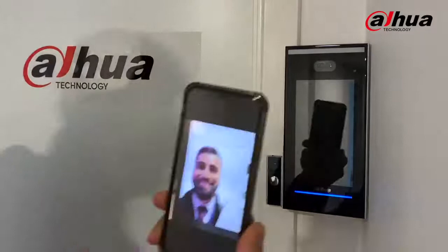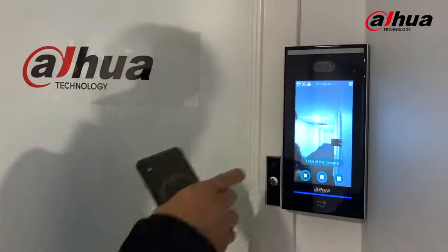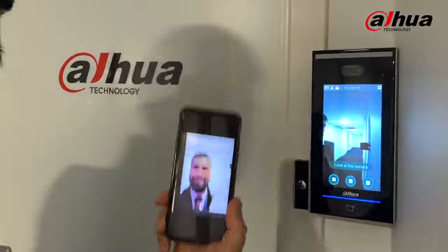All right, let's try this one. There you go — it gave me access. So the face of me in the database matched the picture I found on the internet of me. But let's now try to enable the anti-fake threshold in our access control system.